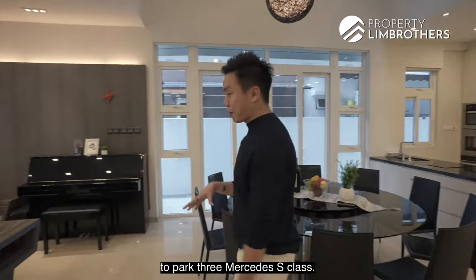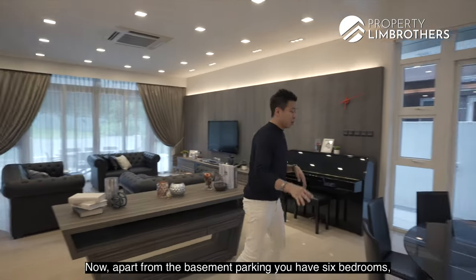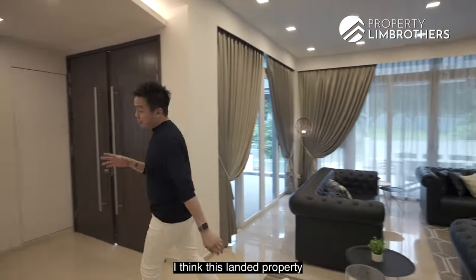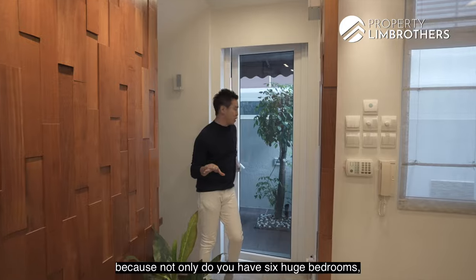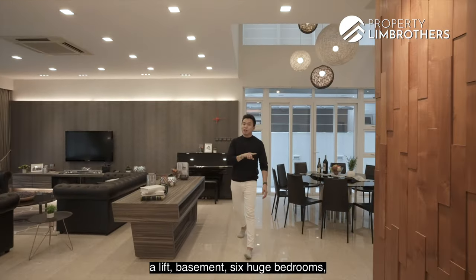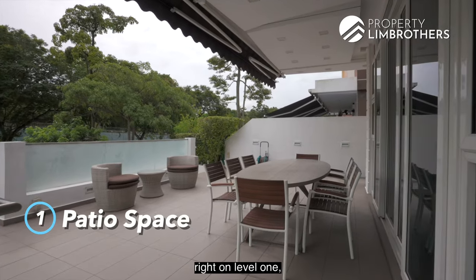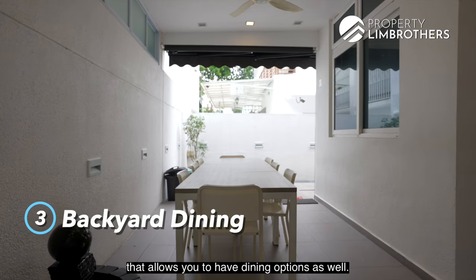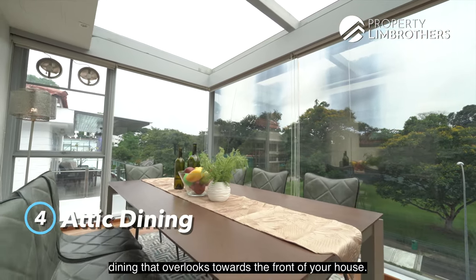The basement allows you to park three Mercedes S-Class, or alternatively two S-Class with two hatchback models. Apart from basement parking, you have six bedrooms and eight baths with an additional powder bath on level one. This landed property has almost everything you need: six huge bedrooms, a 13.4-meter lap pool situated at the side of the house, a lift, basement, and four different dining zones — at the patio, formal living and dining, the backyard, and the attic level overlooking the front of the house.